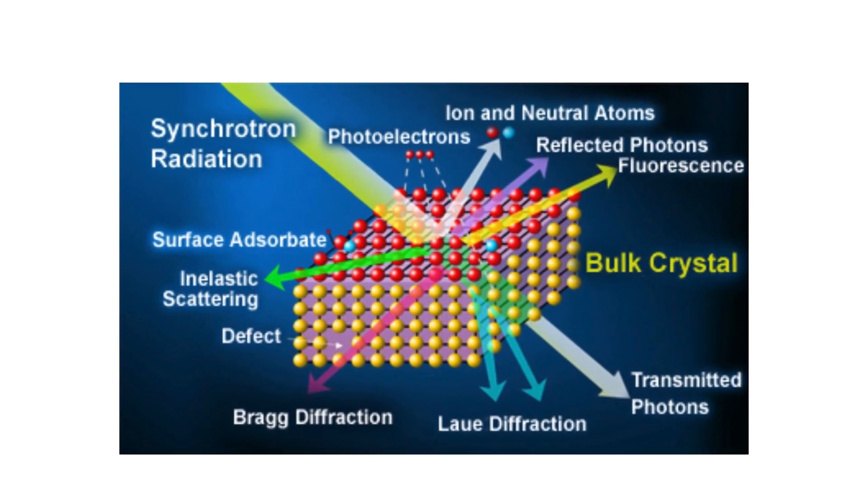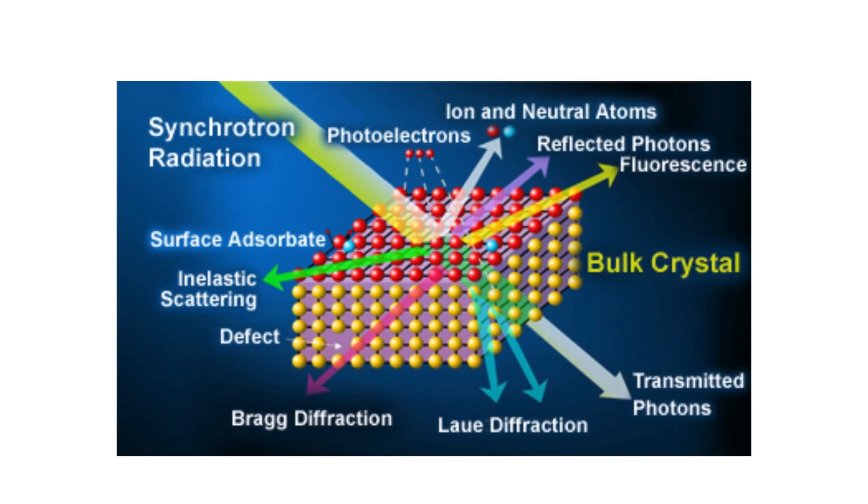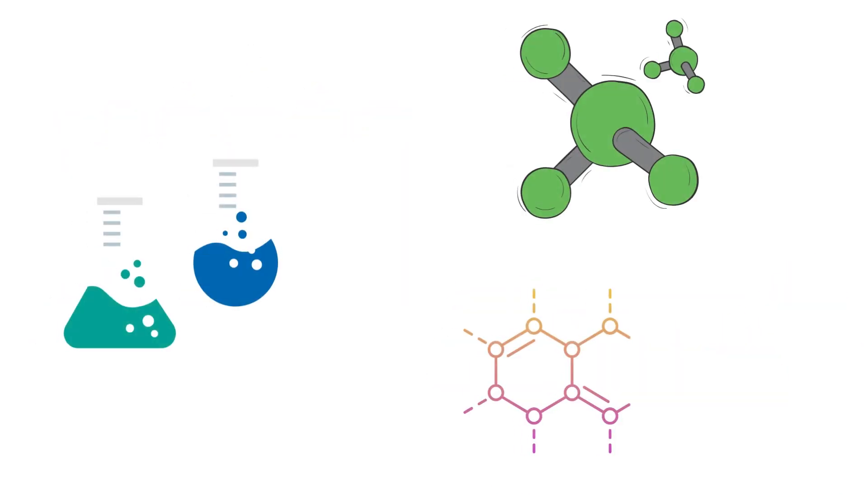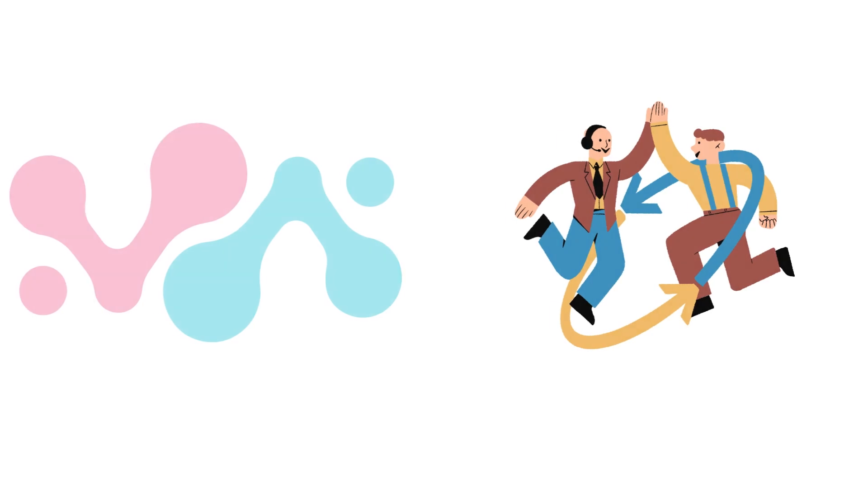That's fascinating. So we've got the intensity, the wide spectrum, and the incredible focus. Are there any other features that make synchrotron light stand out? Oh, there's more — it's also polarized, meaning the light waves vibrate in a specific direction. And why is that important? Polarization can reveal a lot about the properties of the material being studied. For instance, it can tell us how the molecules in a sample are arranged or how they interact with each other. So it's like having an extra layer of information. Exactly.